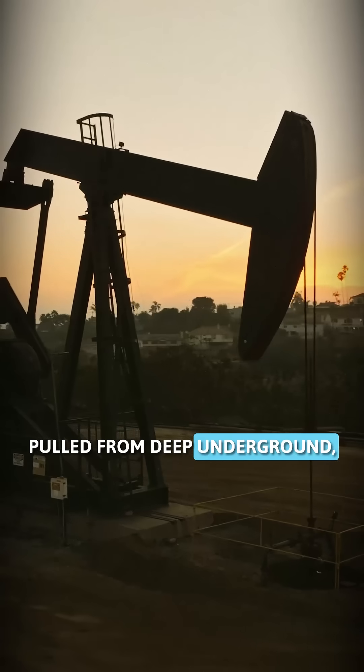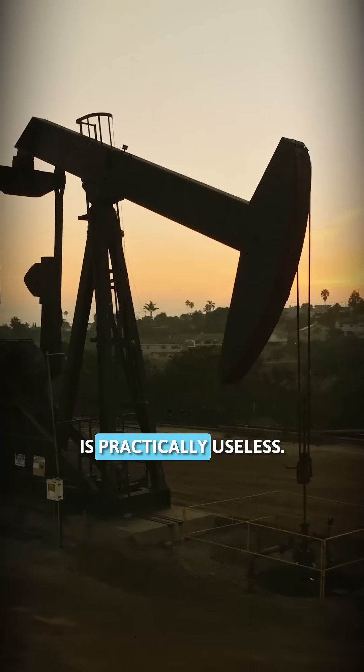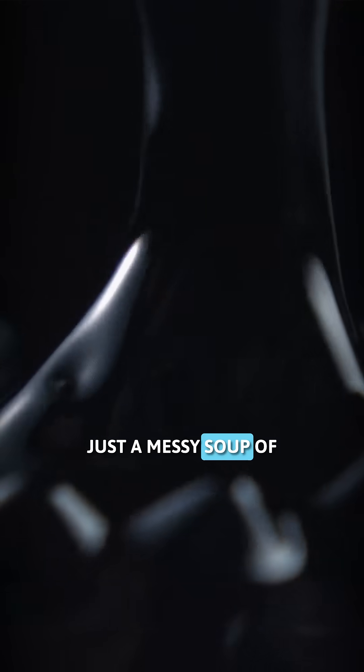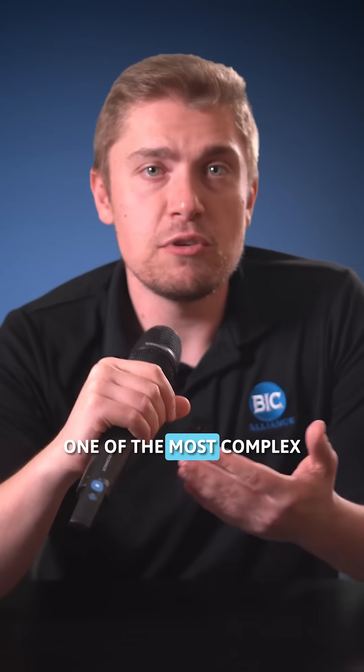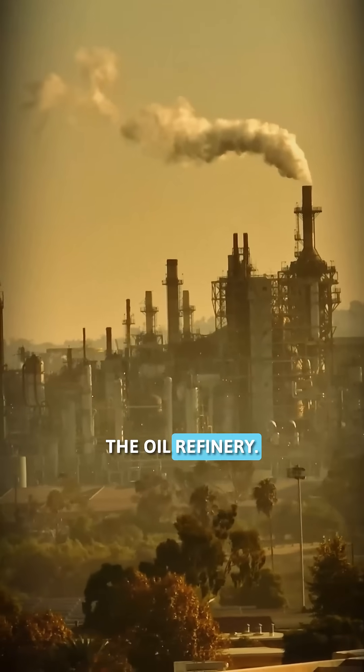Raw petroleum pulled from deep underground, a substance that by itself is practically useless — just a messy soup of hydrocarbons. To turn it into something we can actually use, crude has to go through one of the most complex industrial systems humans have ever built: the oil refinery.